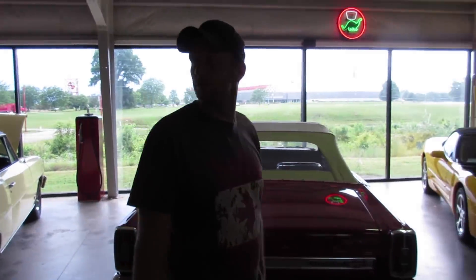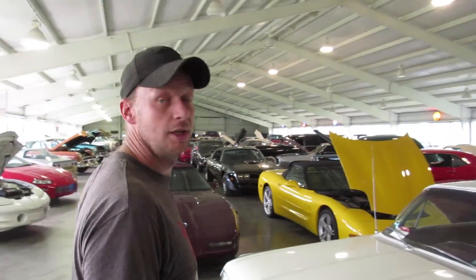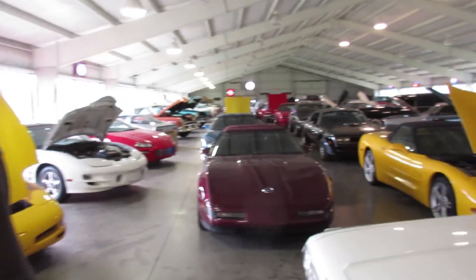Just some random guy's car collection and memorabilia - when you're retired and you did things right in your years, you get to buy stuff like that. Every one of these is for sale, I think.